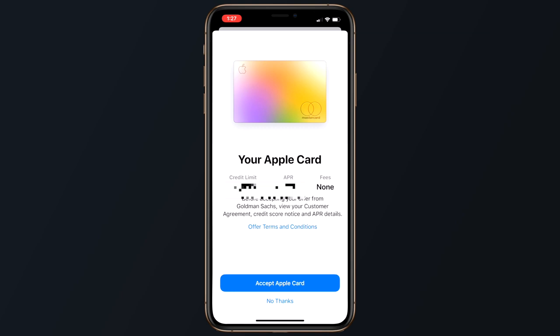Your approval screen will show you the available credit limit, your APR which can range anywhere from 12.99% to 23.99%, and that there are no annual fees associated with this credit card.